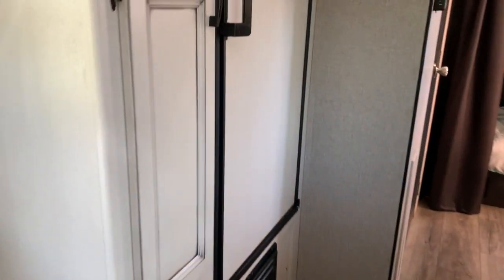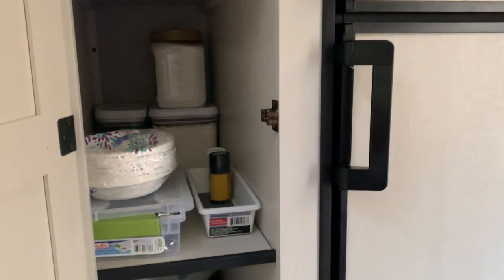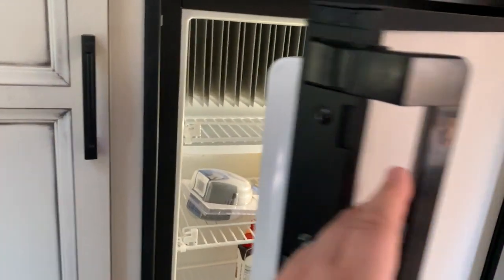We have the pantry here — it's actually pretty deep and pretty big. I think we'll be able to make it work. We also have the fridge and the freezer — they're not huge, but again, in a pinch you're going to make this work pretty easily.